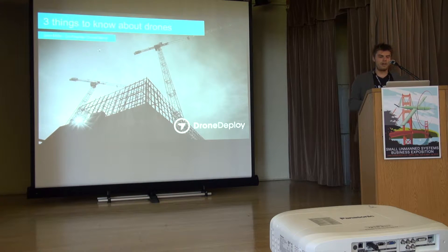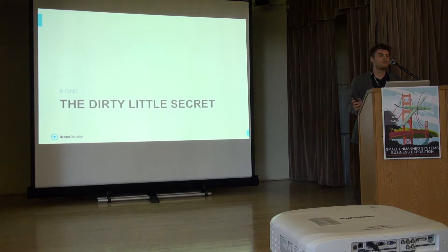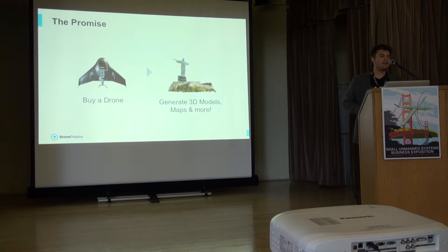The first thing I wanted to talk about is what we call the dirty little secret of drones. Whenever we see these fantastic promotional videos, we always see someone get a drone, take it out of the box, magically it's flying, and then in a couple of seconds there's this fantastic data product being shown off. But what we call the dirty little secret is that little arrow in between - what does it really take to get from point A to point B? How do we go from drone to data?